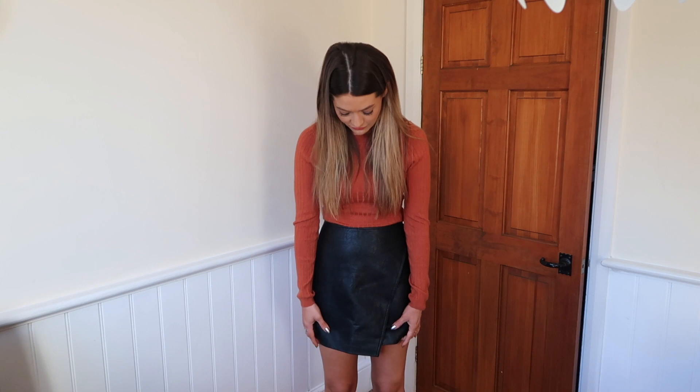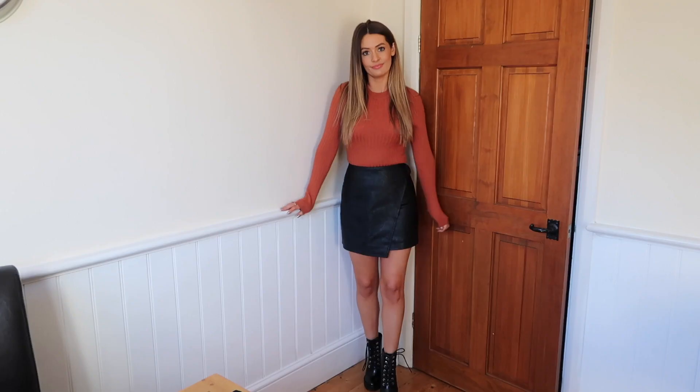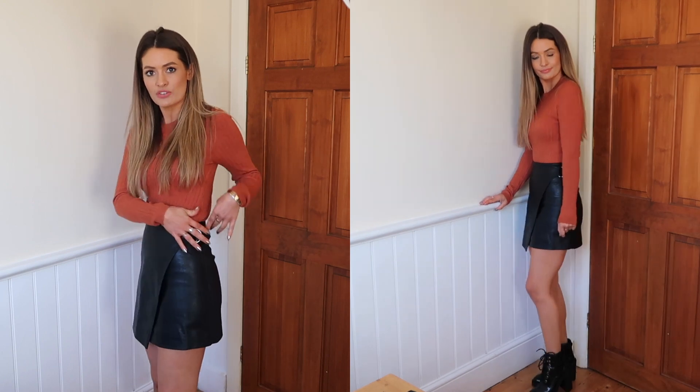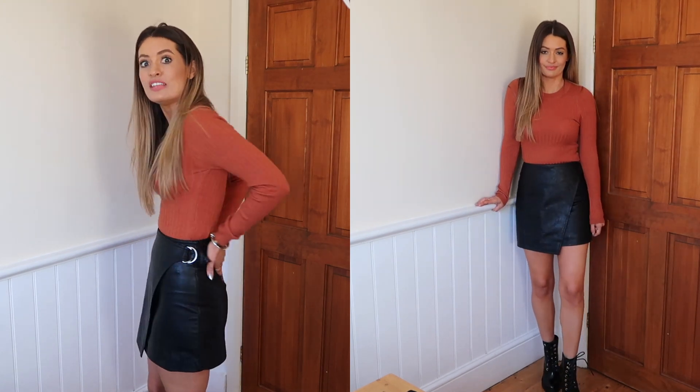I just realised I forgot to show you this skirt, so I'll pop it on quickly. I ordered this little leather-look mini skirt, and I'm actually really pleasantly surprised with the quality. It feels like really lovely faux leather — it almost looks like it could be real leather. It's not too shiny, not too cheap or plasticky looking; it's got that sort of mottled effect which makes it look really good quality. It's a crossover wrap style that does up at the side, but it actually has a zip at the back. It's a little bit short, but I think I can just about get away with it.